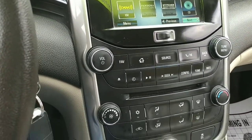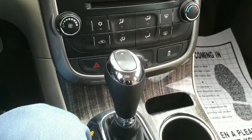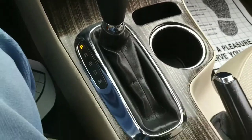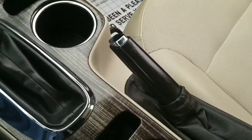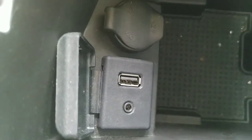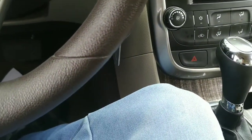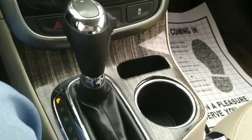Our climate controls are right down there, and of course our gear shift and brake. Inside here we've got USB and AUX inputs.